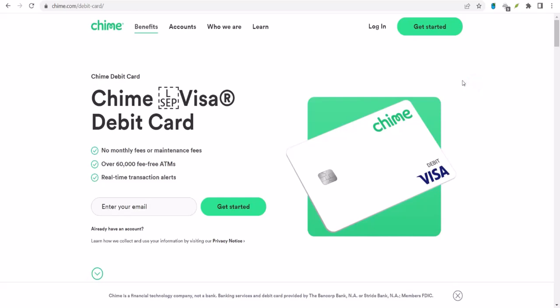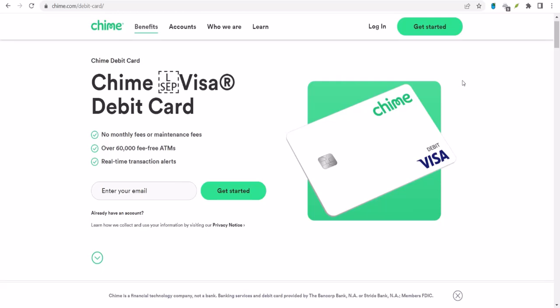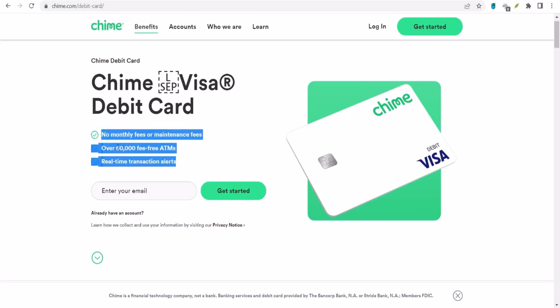Can I add someone to my Chime account? Let's talk money — more specifically, let's talk about sharing your money. Ever found yourself in a situation where you wished you could just pool your cash with someone else?